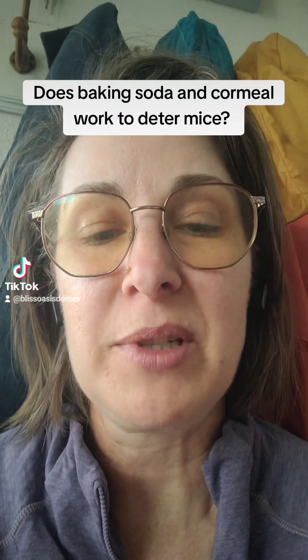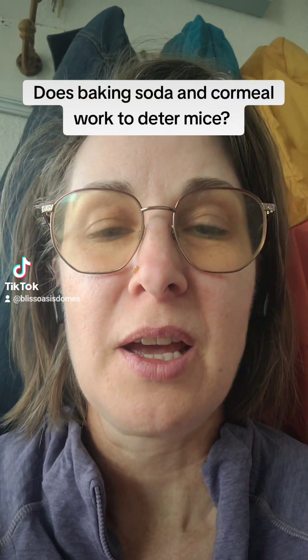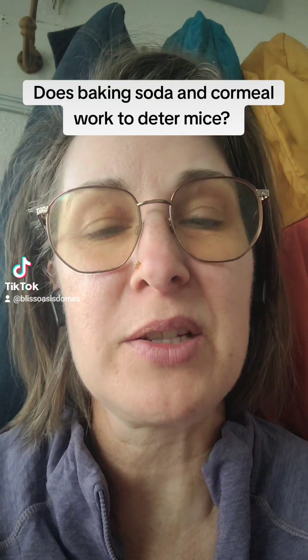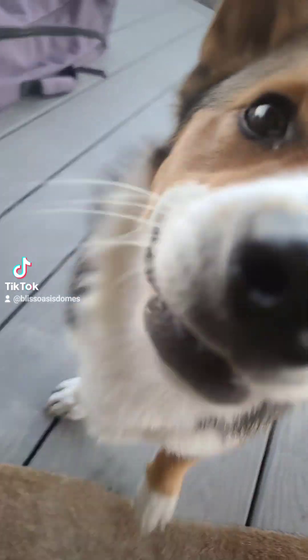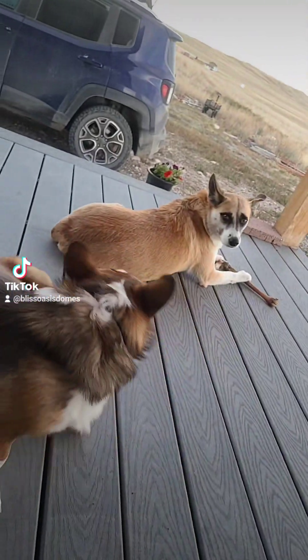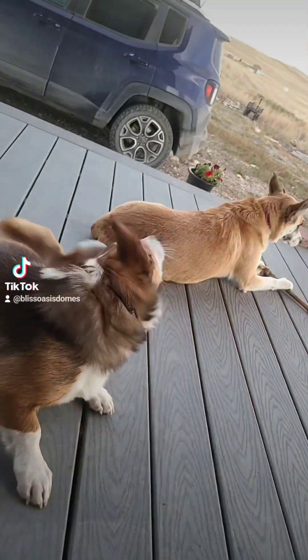Hey friends, it's Marissa at Bliss Oasis Domes, and let's find out if the cornmeal and baking soda mouse abatement deal really works. Alright, I got some excitable pups here who think that they're going to go on a W-A-L-K, and it's just going to take a minute until I finish this video, guys.